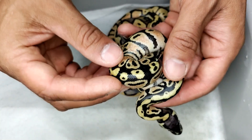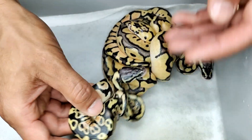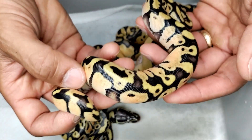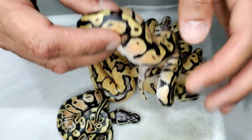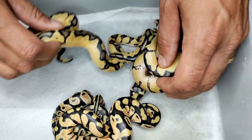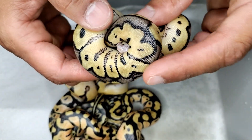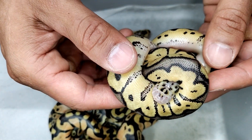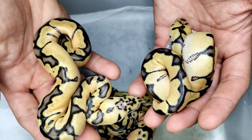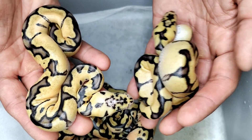Here's a little male — he is just a pastel double het DG clown. Then we hit another male and he's a pastel inchy double het DG clown. And then we hit three visual clowns, which is actually really great. We hit a normal pastel clown male that's 100% het DG, and then we hit two pastel inchy clowns that are 100% het DG.